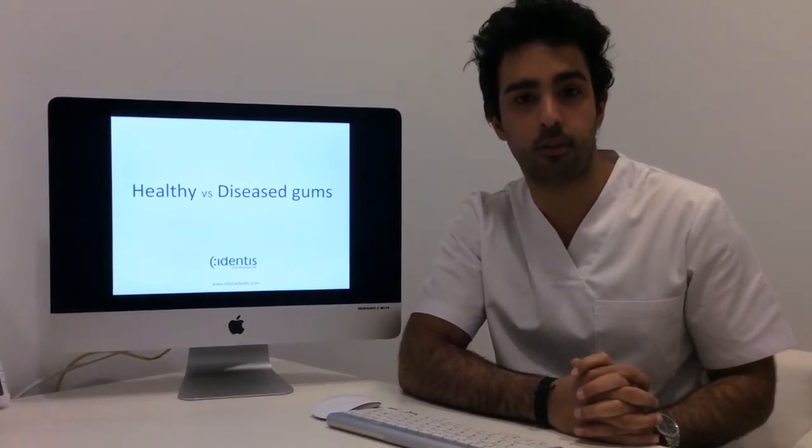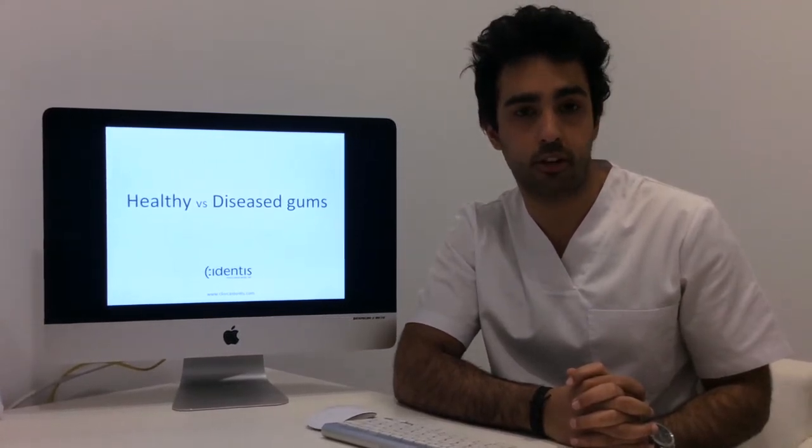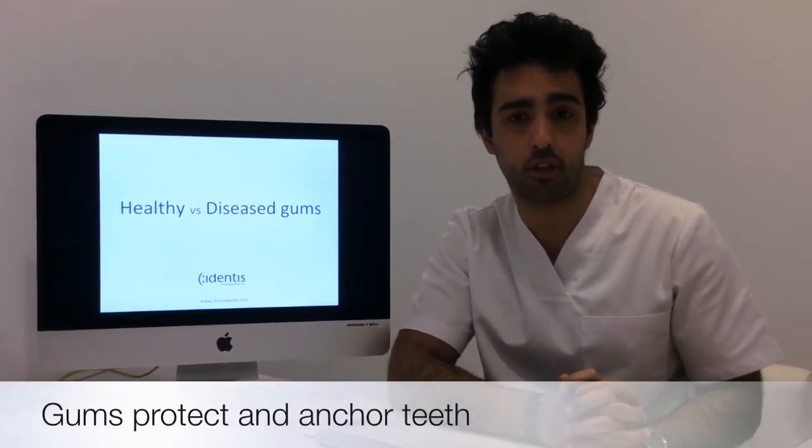Hello, I'm Saraj Batish and today I'm going to be explaining the difference between healthy gums and diseased gums. Firstly, what is the function of our gums? They provide protection and anchorage for our teeth. When there's any problem with the gums, it may eventually even lead to tooth loss.